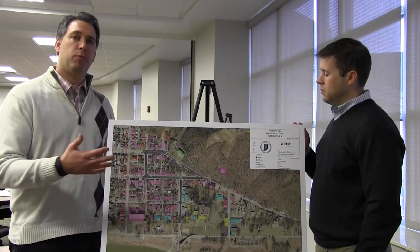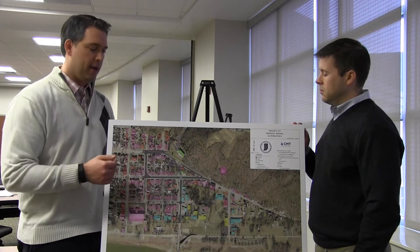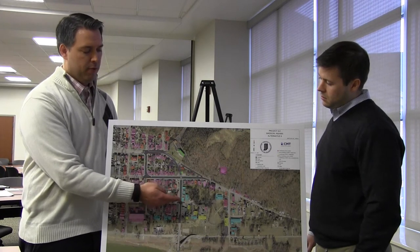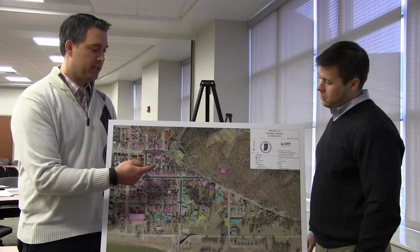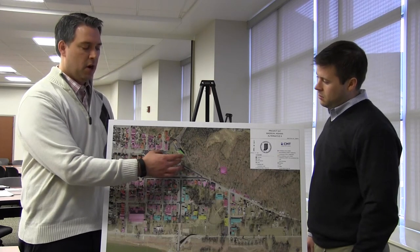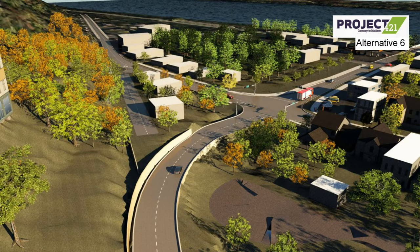In this alternative, we're looking to separate not only the grade, but also the traffic on 421 and 56. So we see the same general option of 421 heading north and separating from 2nd Street and over. But rather than trying to connect 56 on the existing alignment, we carry the 56 traffic along 2nd Street and then north on Baltimore to connect to Main Street.